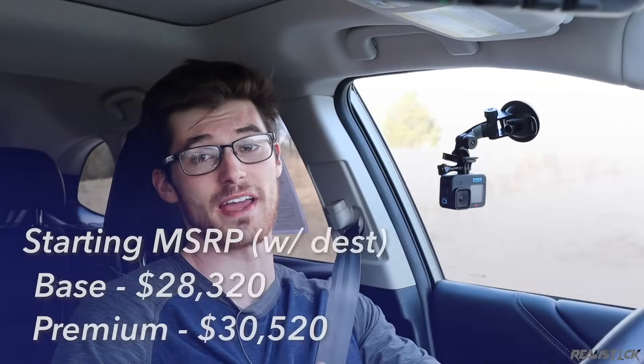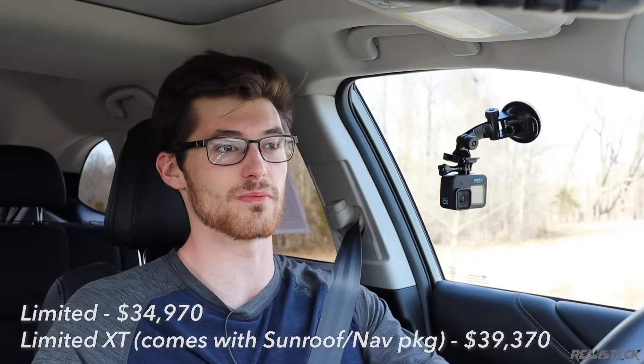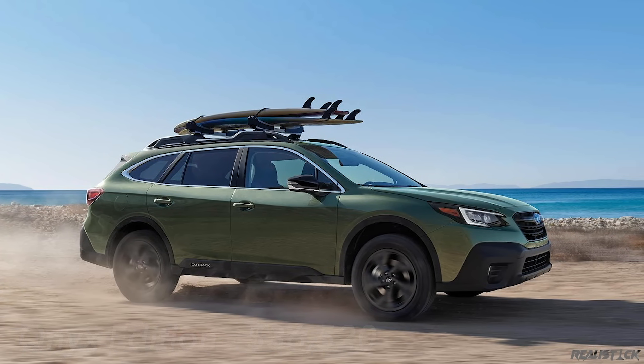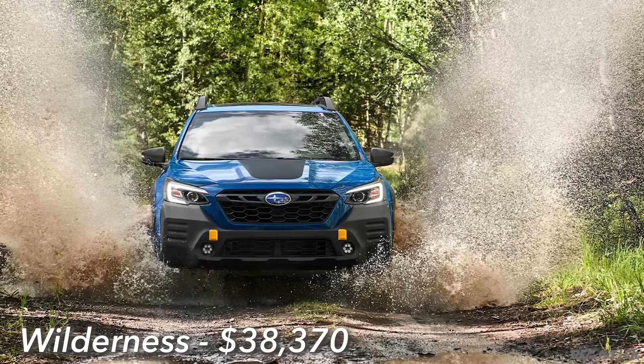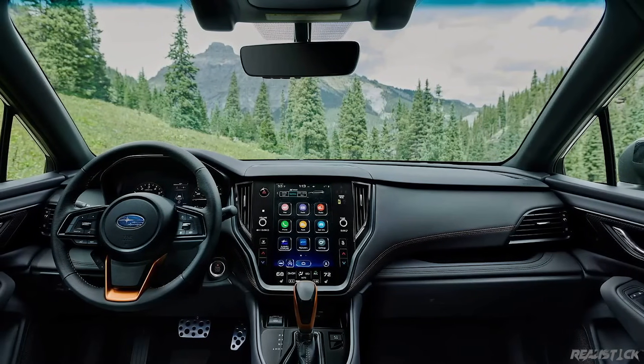This 2.5 is the only option if you buy the base or premium spec. Above that is the limited trim, available with both base and XT motors. On top of that is the Onyx edition, which is XT only and gets durable StarTech seating, a full-size spare, and some other accents. If you really want your Outback to be serious, you'll buy the Wilderness trim, which is also turbocharged only — it has a more aggressive final drive ratio, all-terrain tires, a skid plate, and quite a few other upgrades — but that deserves a video on its own.